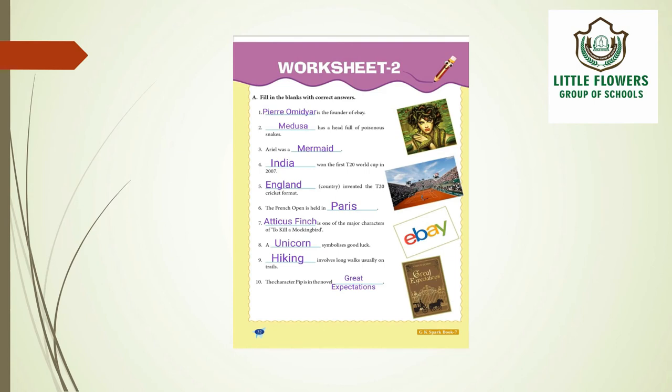The tenth question: the character Pip is in the novel Great Expectations. This is all about worksheet number 2.